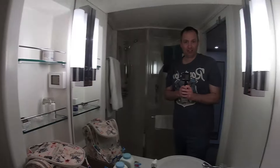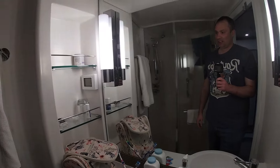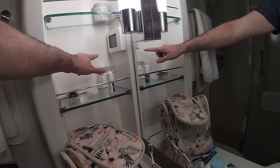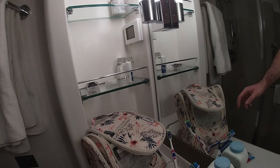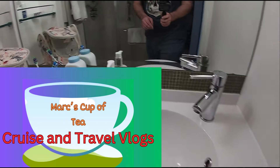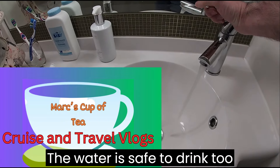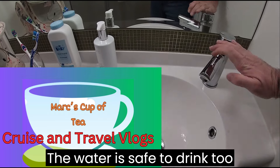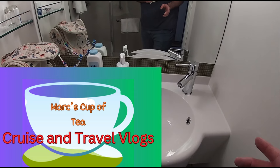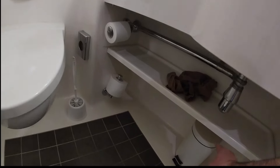Right, bathroom. You've got the nice big mirror there and storage. You've got two glasses provided there for your toothbrushes and everything. Hand wash provided there. The water sink - water pressure is really good in this one. We went on Iona about a year ago and the water pressure in our sink wasn't all that good, but this one seems to be very good. Extra toilet rolls, a bin.